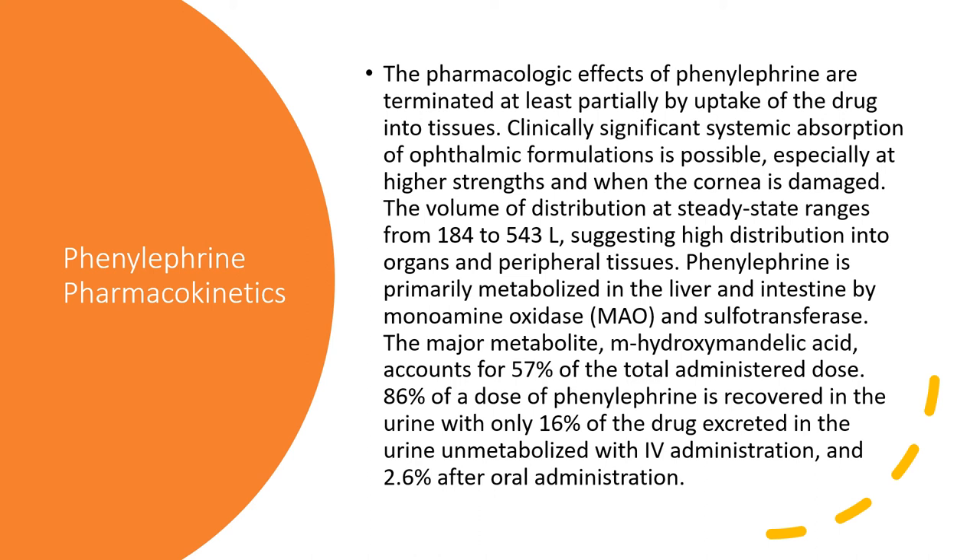For phenylephrine pharmacokinetics: the pharmacological effects are terminated at least partially by uptake of the drug in the tissue. Clinically significant systemic absorption of ophthalmic formulations is possible, especially at higher strengths when the cornea is damaged. The volume of distribution at steady state ranges from 184 to 543, suggesting high distribution to organs and peripheral tissue. Phenylephrine is primarily metabolized by the liver and intestine, mostly through the GI tract by monoamine oxidase and sulfotransferase. The major metabolite, hydroxymandelic acid, accounts for 57% of the total administered dose, and 86% of the phenylephrine dose is recovered in the urine, with only 16% excreted unmetabolized with IV administration, down to 2.6% after oral administration.